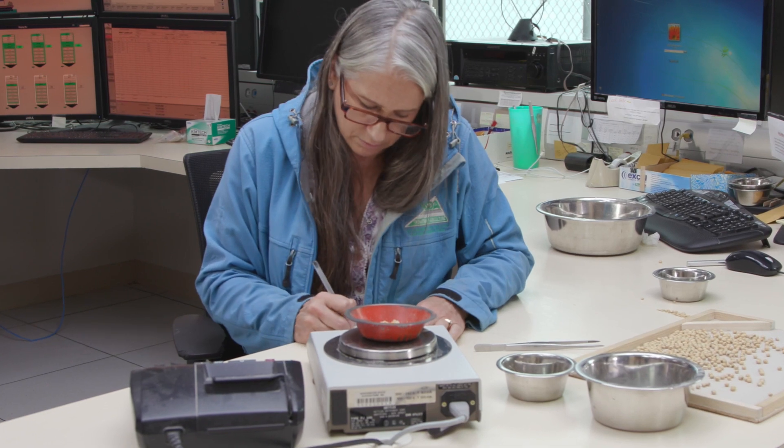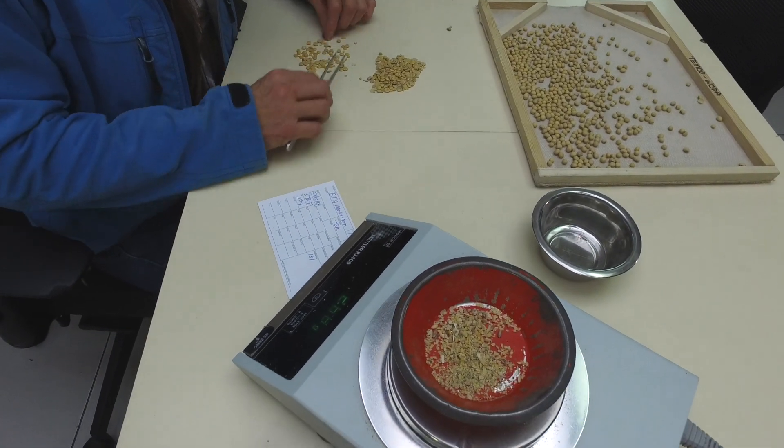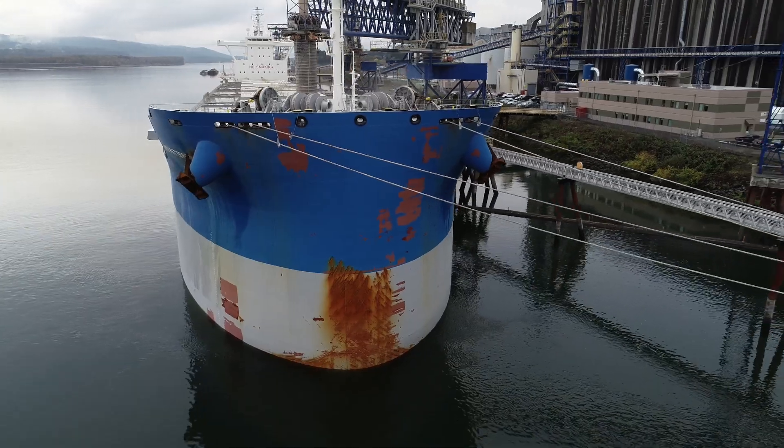We are ensuring that we were here, we tested it, we sampled it, this is what we found — and that's when this party and this party can make that transaction.